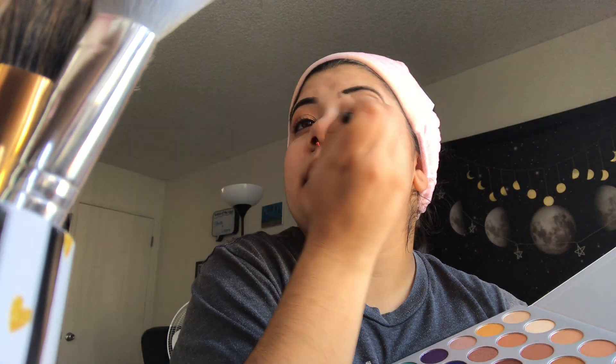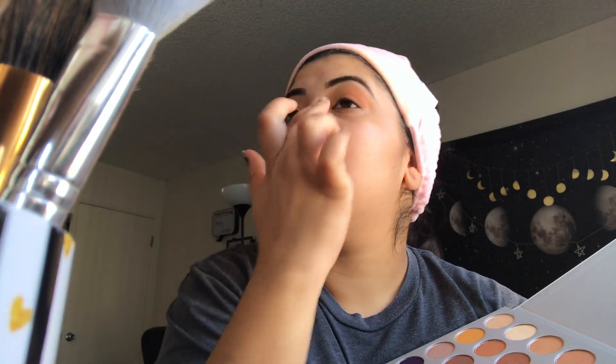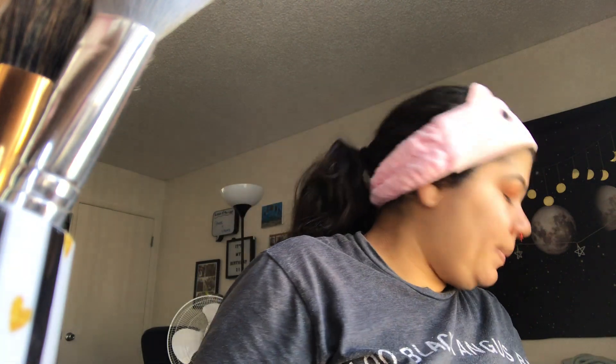We're going to blend that out because we don't want it to look too awkward. See how nice that is? I'll do a closeup in a little bit. That's how we do the eye look — it can be however you want it. You don't have to follow my directions. It's your face, you should be able to do it however you want.